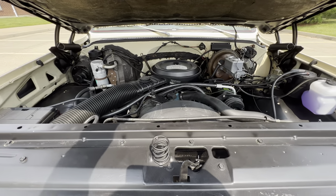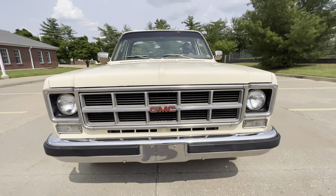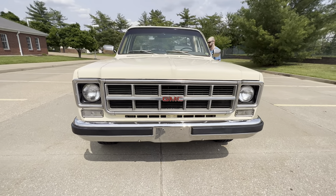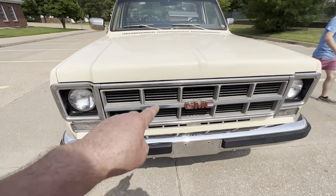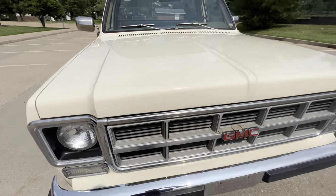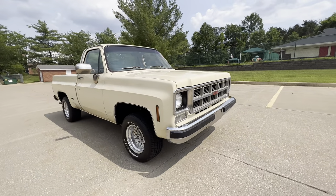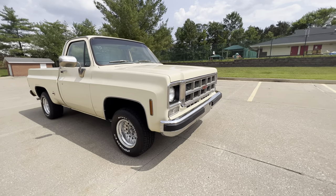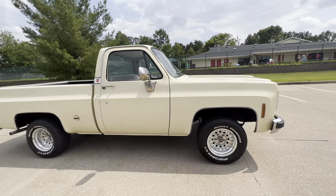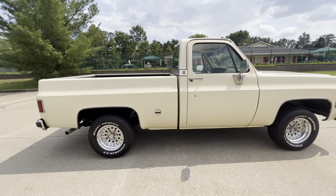One repaint. There's a few little nicks and chips on it — touched up a little bit here and there. I believe at one time it had one of those bug guards on it. Probably look pretty cool with another one — bug deflectors, I should say. Mickey Thompson Sportsman tires. Nice straight truck.